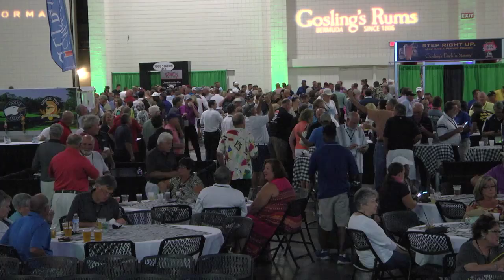Myrtle Beach is one of the most popular golf destinations in the world, and Tidewater is one of the crown jewels of the entire Myrtle Beach area — especially after a little bit of polishing. We hope you enjoyed your trip to Myrtle Beach as much as we did, and of course Tidewater Golf Club, brought to you by The Traveling Golfer.